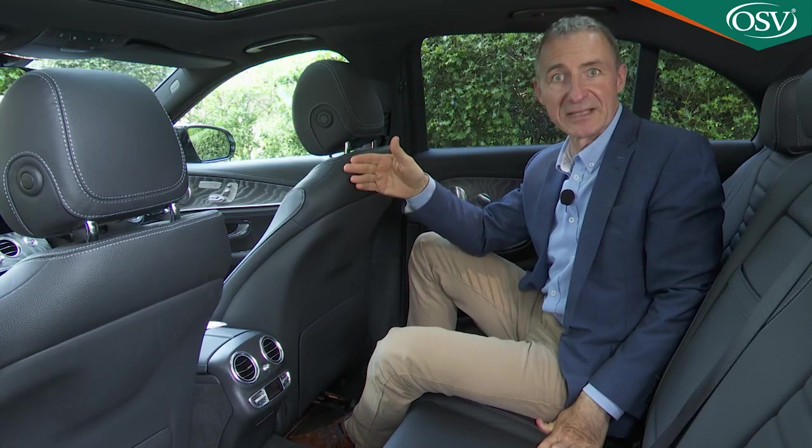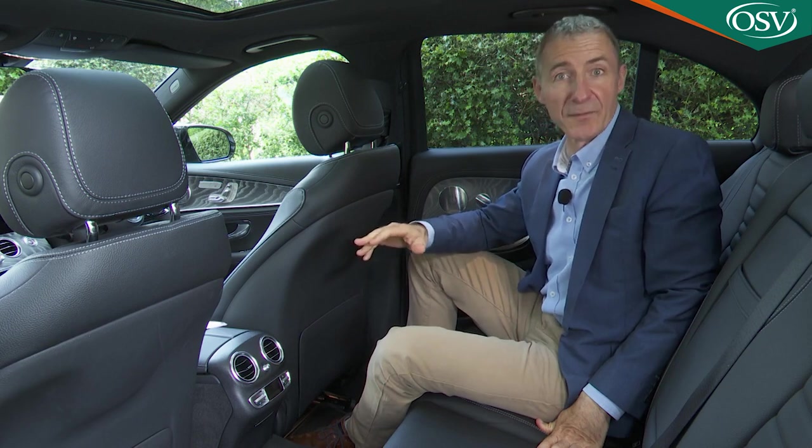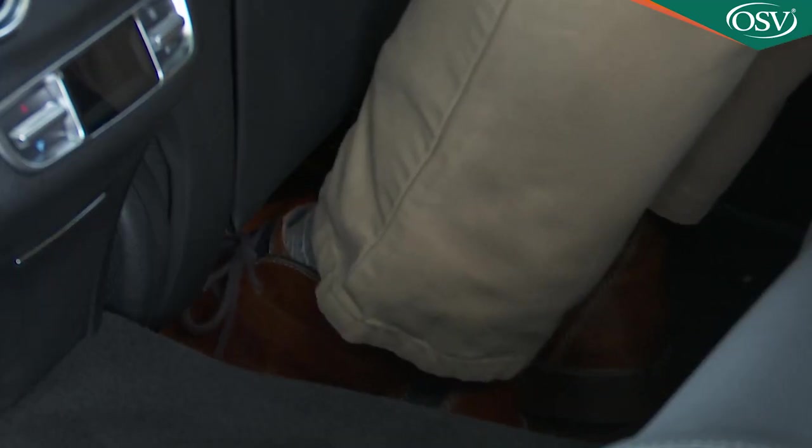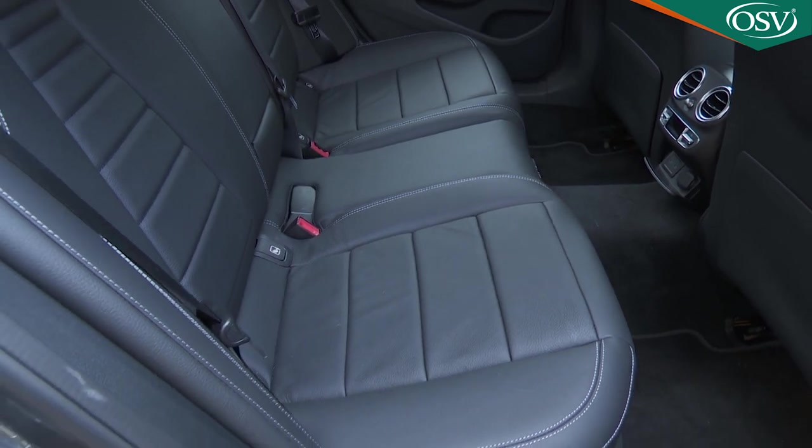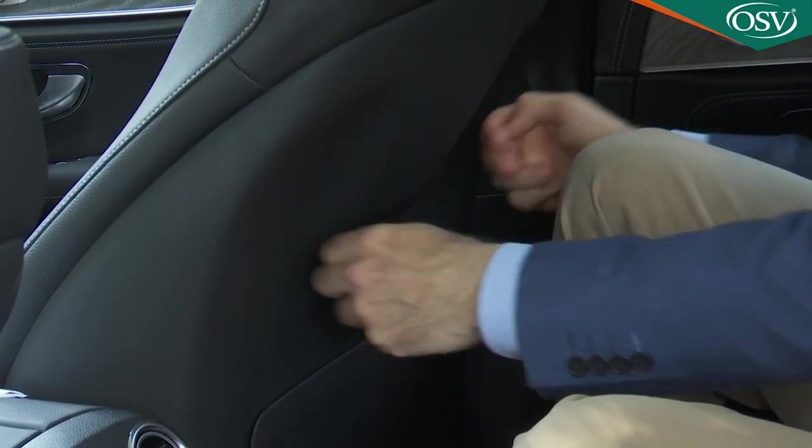If the front passengers have their seats at the lowest setting, you might find room for your feet slightly limited, but otherwise the rear footwells are big and broad, with pronounced knee-room cutouts in the front seat backs.